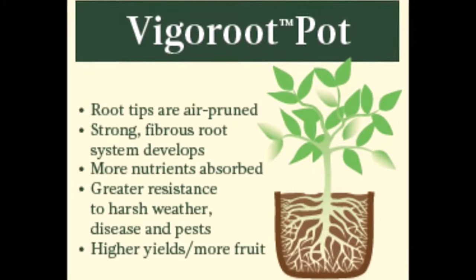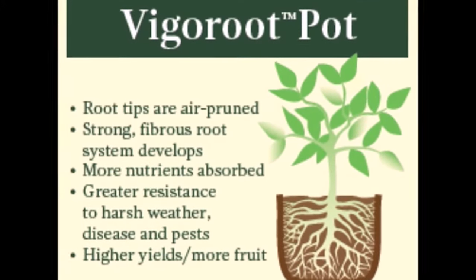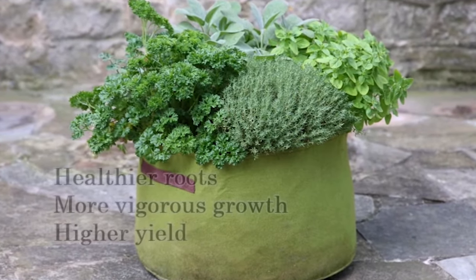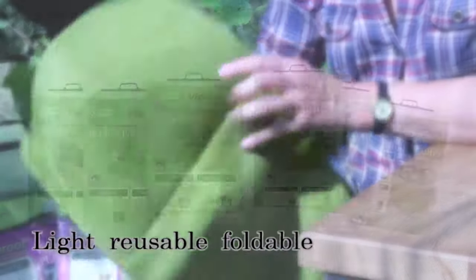Stronger, healthier roots give the plant a greater resistance to harsh weather, pests and diseases. Plants don't become pot bound and so can grow to a much larger size in a smaller pot. Growing in Vigoroot means that your plants will have healthier roots, more vigorous growth and a higher yield. The pots are light, reusable and fold down for easy storage.